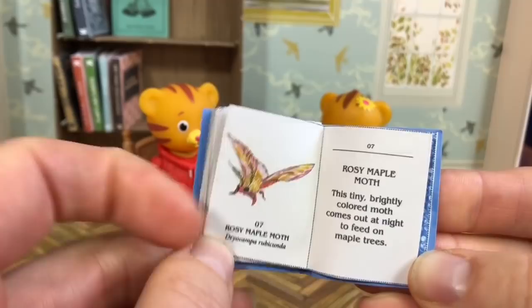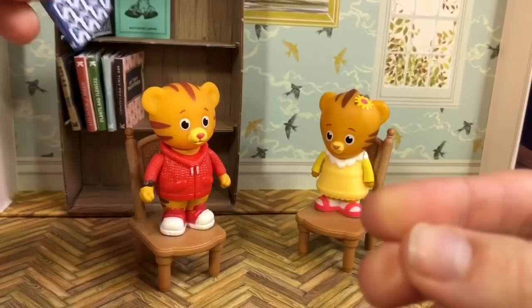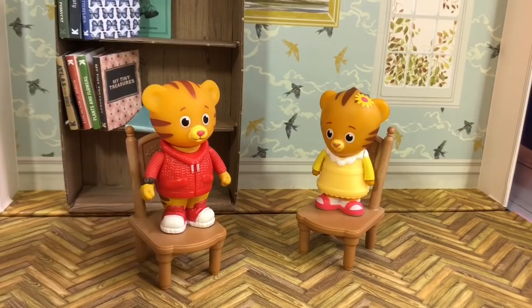What is your favorite butterfly? Well, I love them all, so I can't pick a favorite. We'll put the book back on the shelf, and I'm going to add a picture to my tiny treasures book.